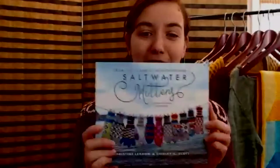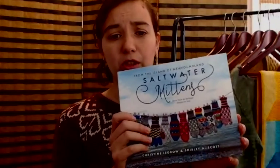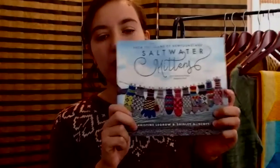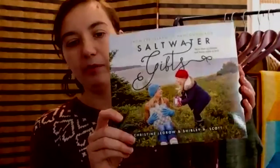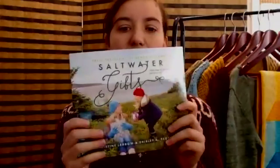We carry Saltwater Mitts and Saltwater Gifts — books published on the East Coast by two women from Newfoundland featuring traditional Newfoundland knitting patterns. All colorwork mitten designs knit with rustic Canadian yarn. Saltwater Gifts covers hats, mitts, slippers, and other items and includes cultural notes about holidays and traditions in Newfoundland. The books are really fun to read beyond just the patterns — beautiful photos and lots of local lore.